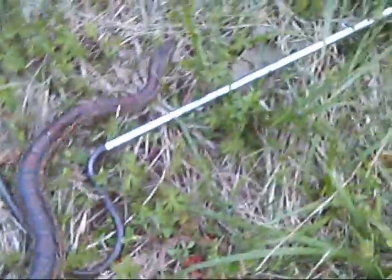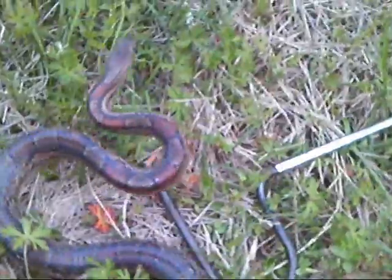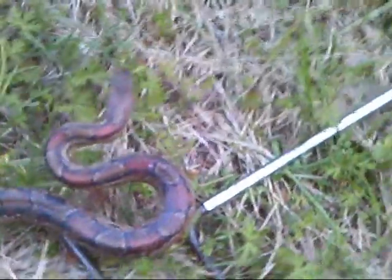Alright guys, here we got an Elaphe... Guttata. Corn snake. Man, he is awesome. Look at that. I saw him crawling through the grass up there. The whole time I've been here I was just thinking corn snakes. There he is.